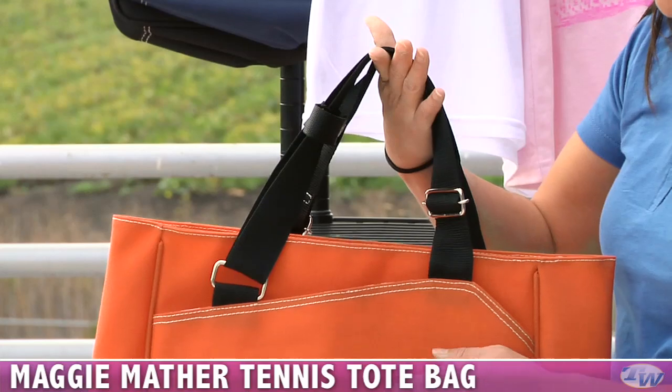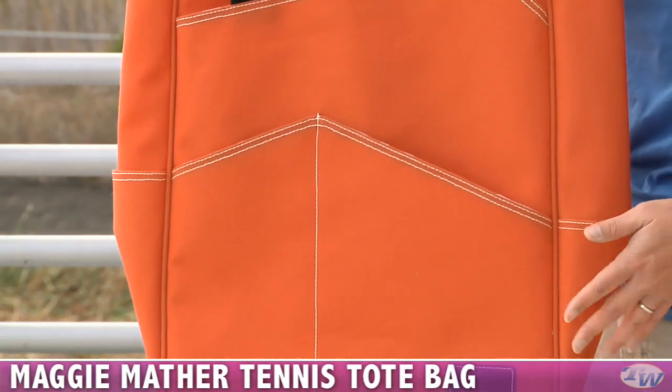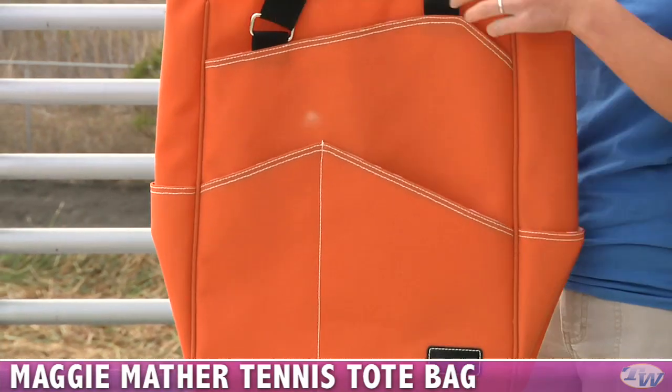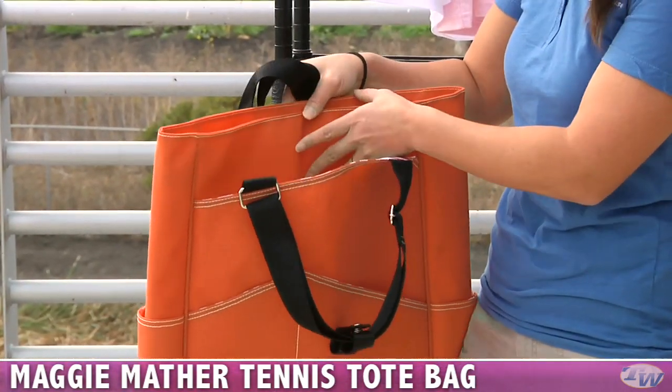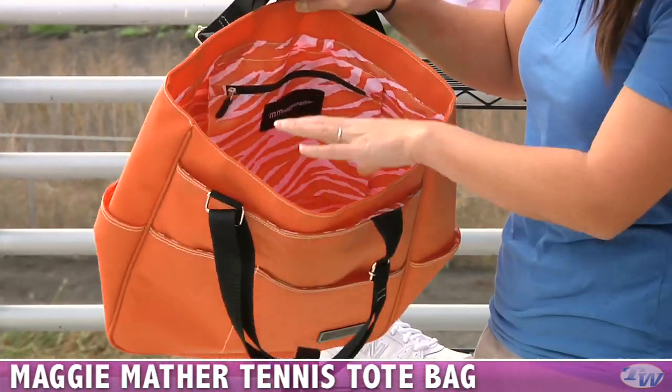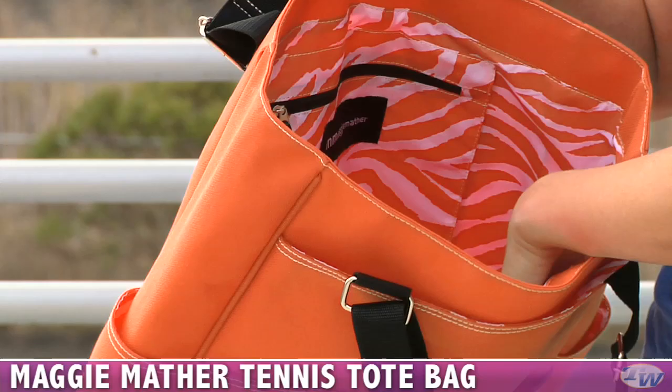Adjustable shoulder straps there. We have organizational pockets here in the front and the sides — those are great for cans of balls or a water bottle. Your rackets fit here and it fits up to two. There's a great open main compartment with a nice little zipper pocket and really fun zebra print nylon lining.